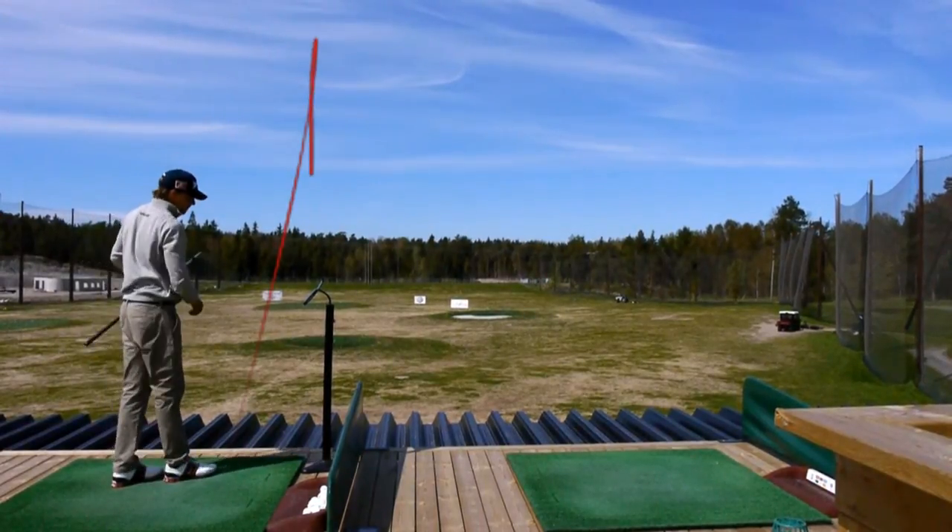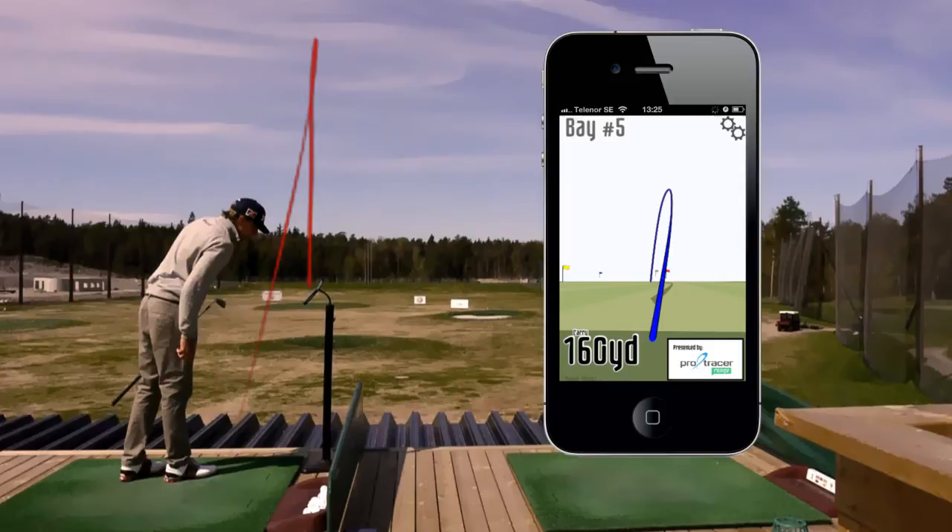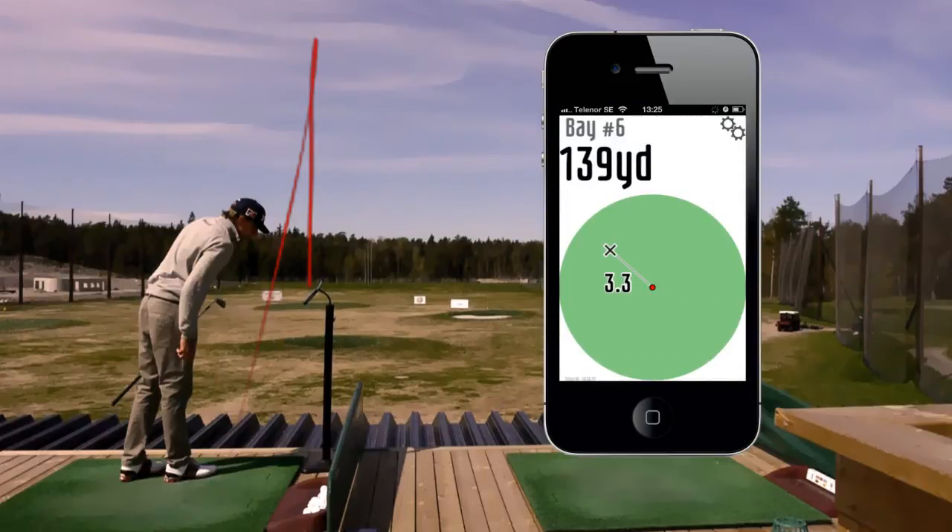Instantly after the shot is hit, you will receive information on the ball's flight path, carry distance, and distance from target.